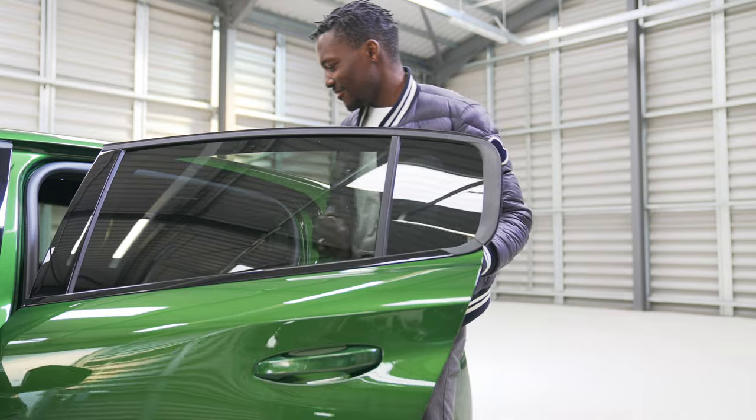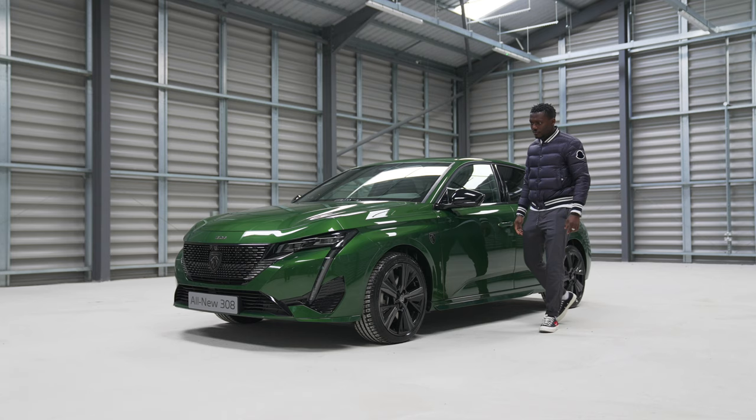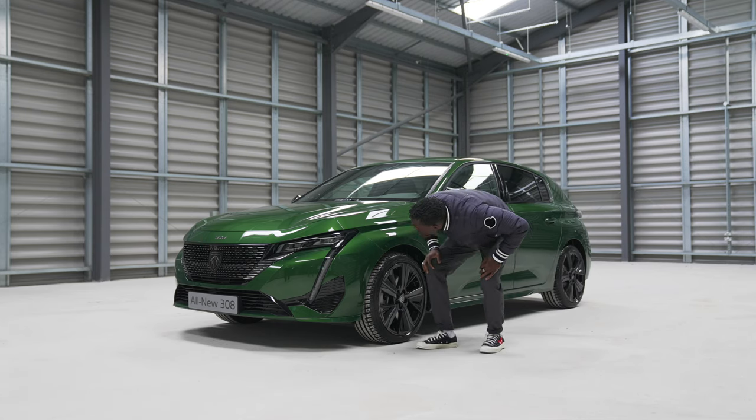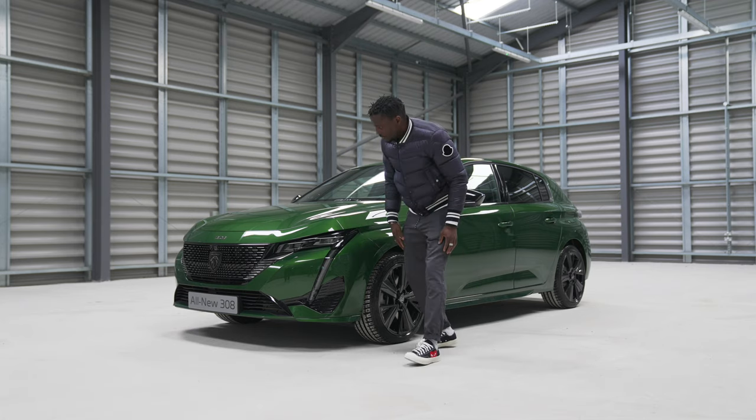The new 308 will be available in seven colors: Olivine Green, Bianca White, Cumulus Grey, Neera Black, Pearlescence White, Vertigo Blue, and Elixir Red. This one being the Olivine Green version.